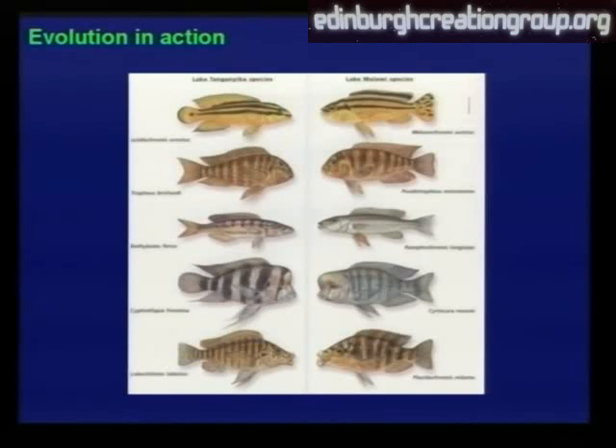But consider two lakes: on the left-hand side you've got the cichlids from Lake Tanganyika, on the other side from Lake Malawi. And just shown in both lakes, independently, you've got very similar species which match each other in their varieties and adaptations.